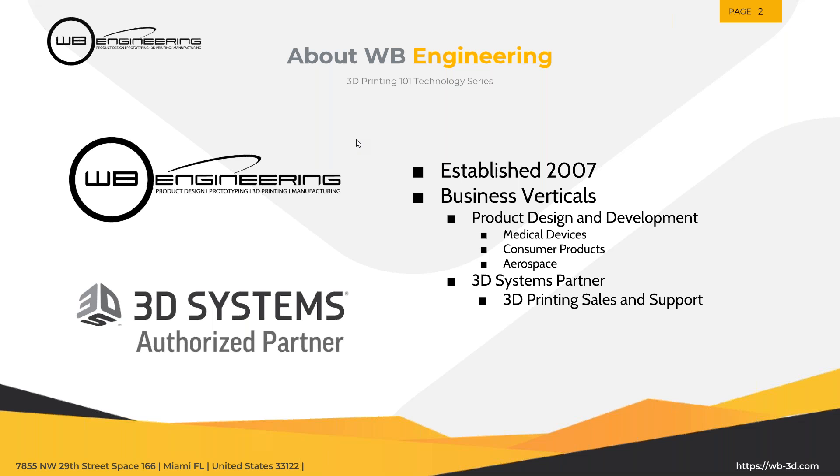A decade or so ago when we got started, the range of printers has expanded significantly. Not to mention the price points have dropped on some technologies which traditionally were untouchable for small and medium companies — they were only in price points where large corporations could really justify those purchases. So today we're going to go over at a very high level SLA and SLS systems, so you understand in general terms how they function, what their strong points may be, and what their weak points are as well.